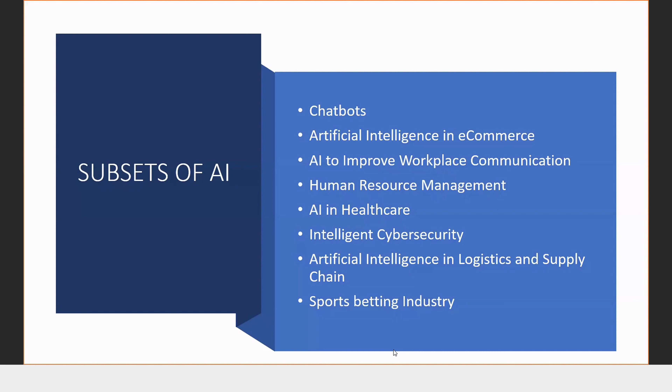Going over to human resource management — how many of you have been applying on LinkedIn without getting any answers to your job requests? They have been using AI algorithms to see exactly what they need. Next time you make your resume, try to make sure that you include what they want and not just what you want them to hear.